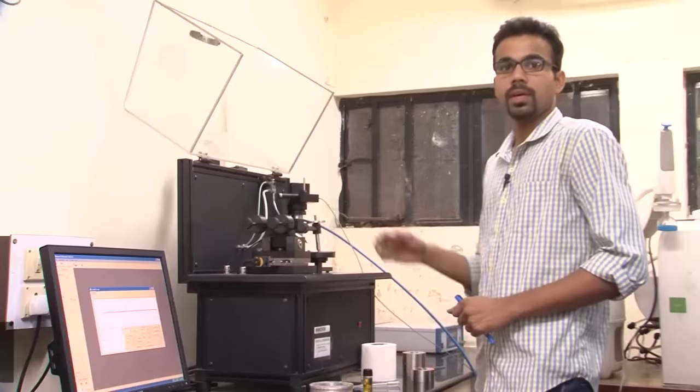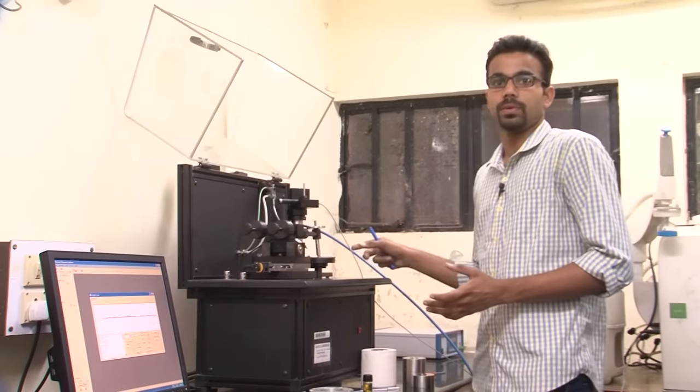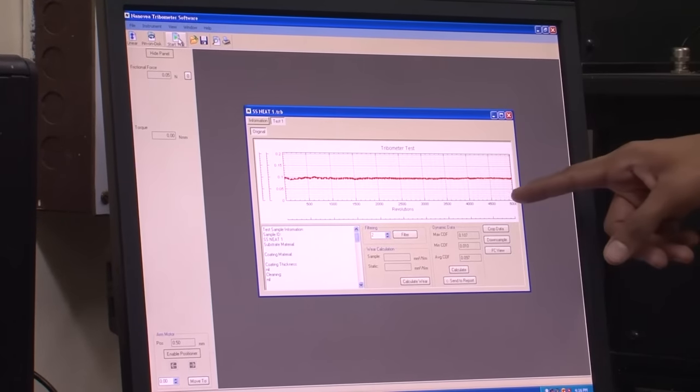This is a tribometer machine used to measure the coefficient of friction between two materials. It can be used in dry mode as well as wet mode. This is the data obtained for 5,000 cycles, showing the coefficient of friction versus number of cycles.